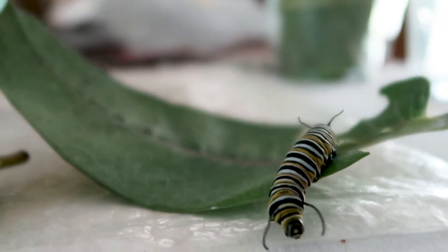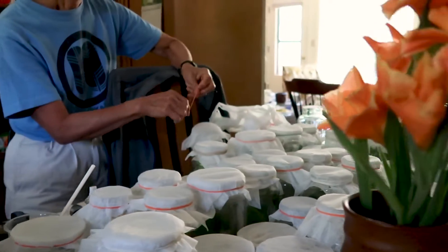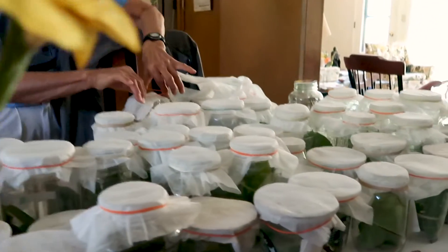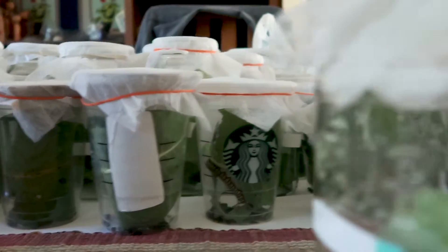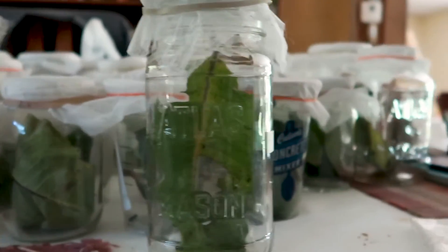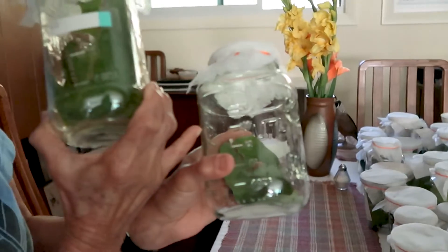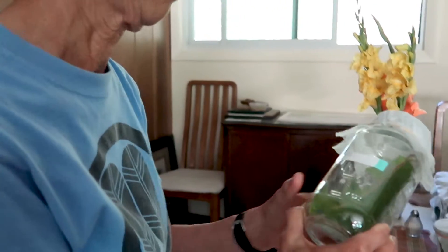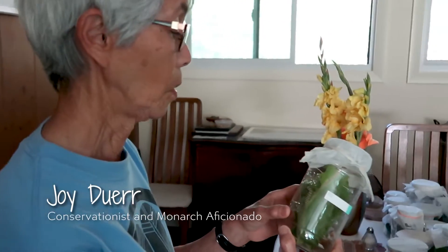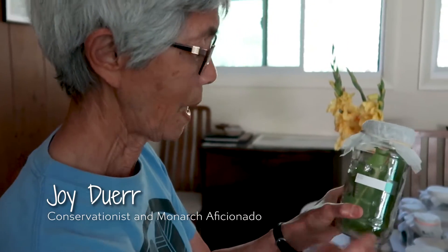I visited the home of Joy Dewar, who raises monarchs in a really interesting way. Joy keeps each caterpillar in its own individual jar so she's able to keep really precise records. The tiny ones inside are maybe 10 days old, this one is like 14 days old, and these are ready to hang from the top and pupate.